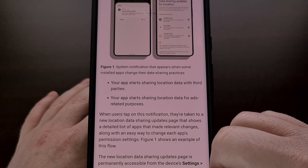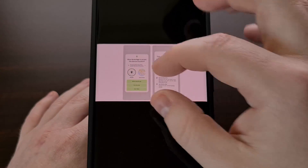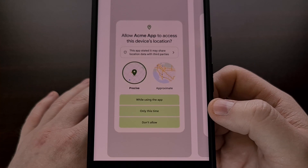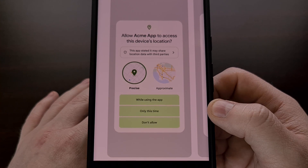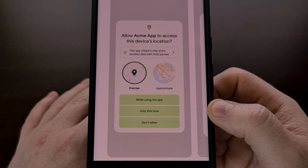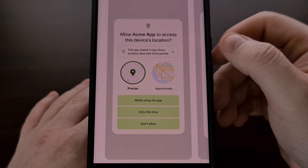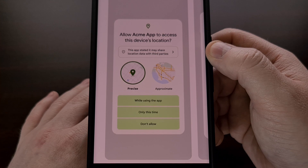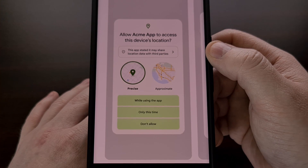The first major change will appear before you grant an application the ability to access your location data. Before, we would just get the choices when it came to precise or approximate location data, with the option to only share the data this one time, or to share it only when the application is being used, or to just flat out deny the permission. But with Android 14, we will see a new alert box appear toward the top that informs you that this app may share your location data with third-party companies — and more often than not, this means that they are going to be selling your location data.